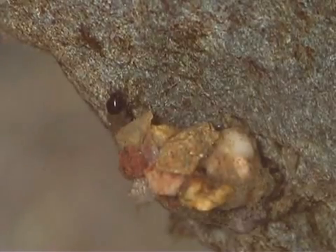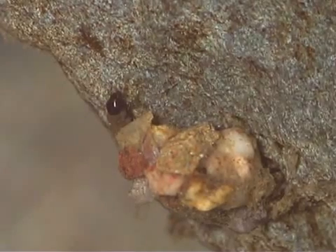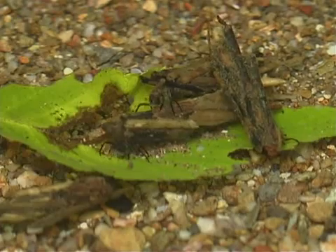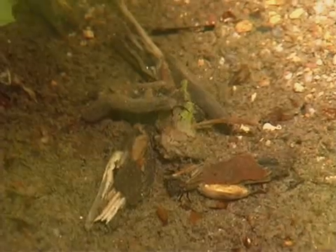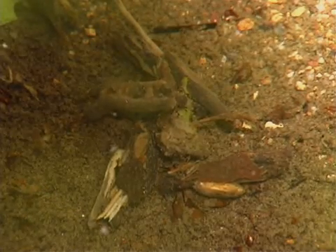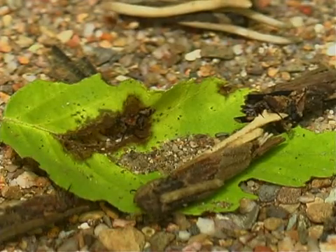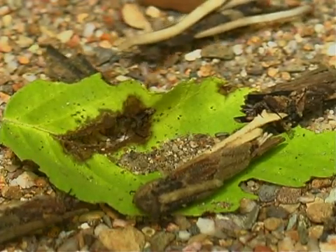Caddisfly larvae eat many kinds of food, such as algae attached to rocks underwater, pieces of leaves, rotting wood, and animal materials. Their mouthparts shred, scrape, and gather food that settles on the bottoms of rivers and lakes.